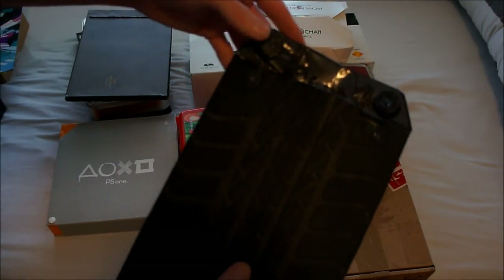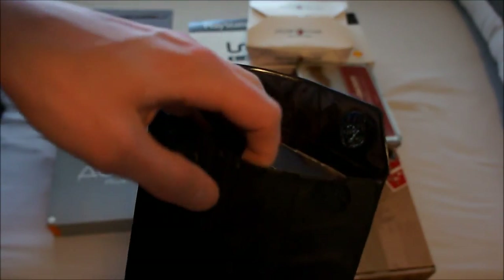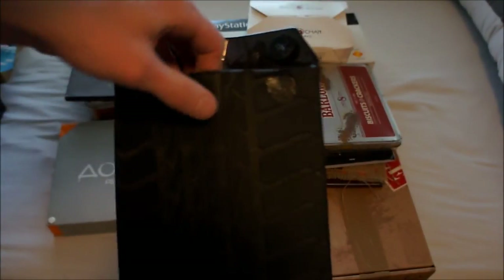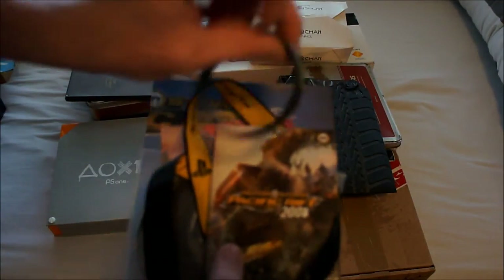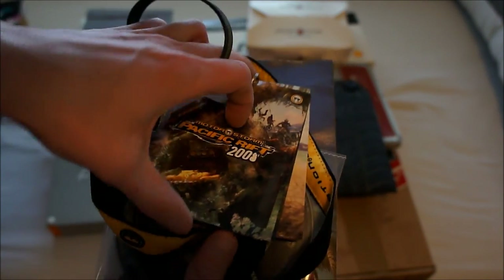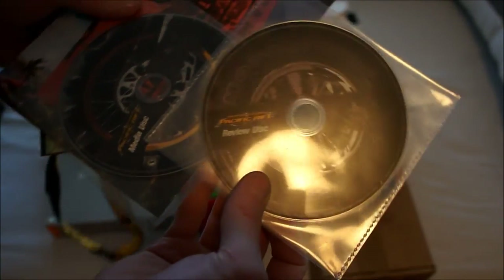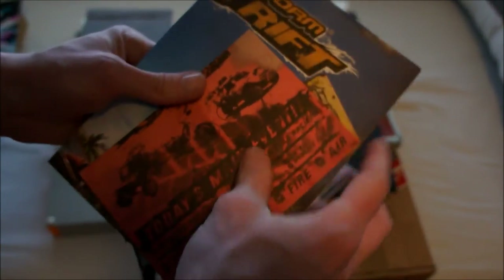Next up is another PlayStation 3 kit: MotorStorm Pacific Rift. The outside is designed like a tire folded into an envelope and opens with velcro. It comes with a lot of stuff: a wristband, a key card lanyard, information on the game, a review disc with the full game, a media disc, extra paperwork, two tickets, and a poster.